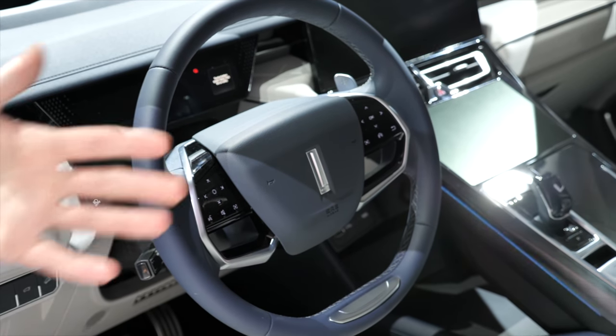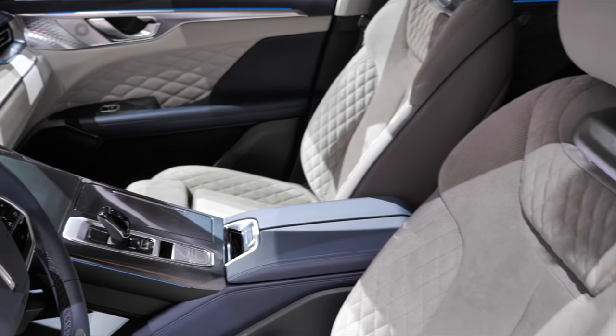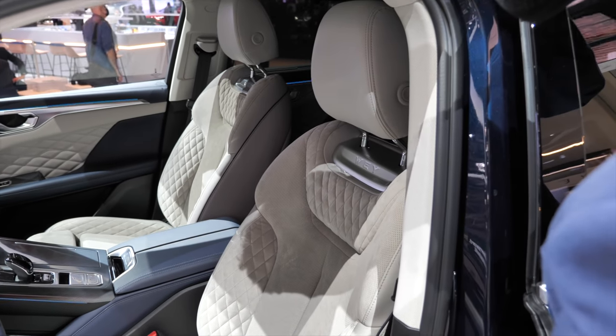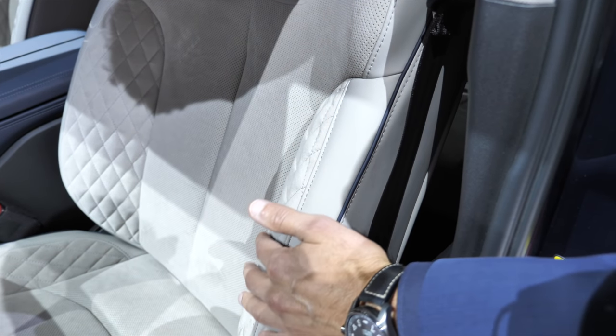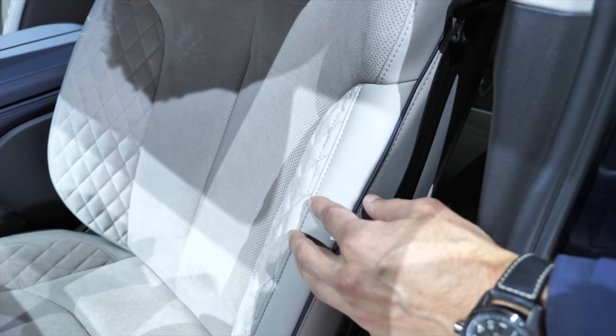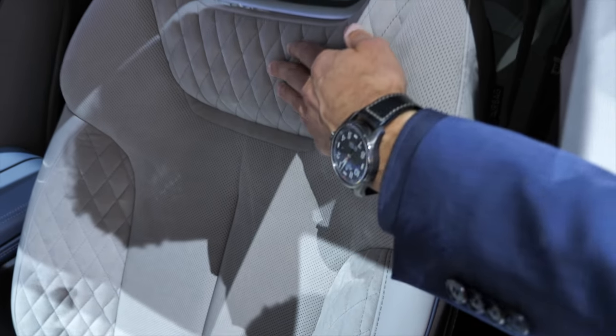The highlight of this vehicle are the seats. There's quilting here in a microfiber material — quilted microfiber, which I've hardly ever seen before — and then leatherette on the outside. This feels super premium and is really, really impressive both styling-wise and in how premium it feels.